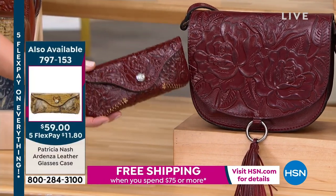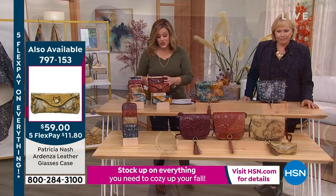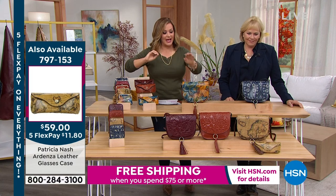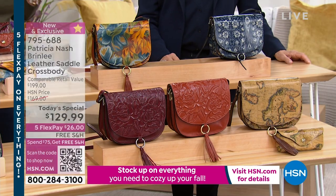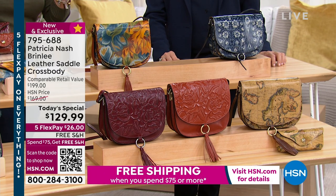All of these pieces are extraordinary. If you want the sunglass case, we are very busy on those right now — 797-153 is your item number. The tooled ones give more of that vintage vibe. You will get stopped for this bag. There's your cinnamon tooled — if you love those warm colors, it almost looks like a cognac. And then your European map — this price goes away at midnight.